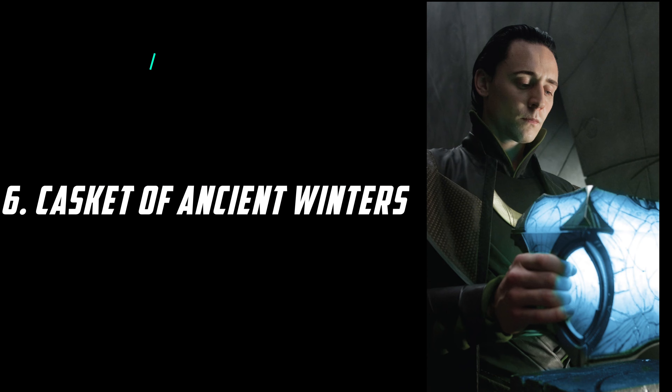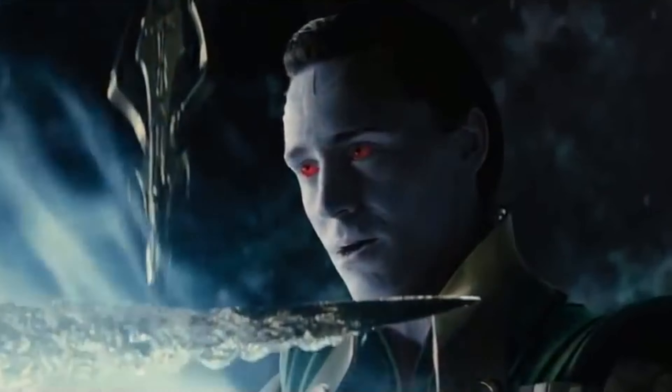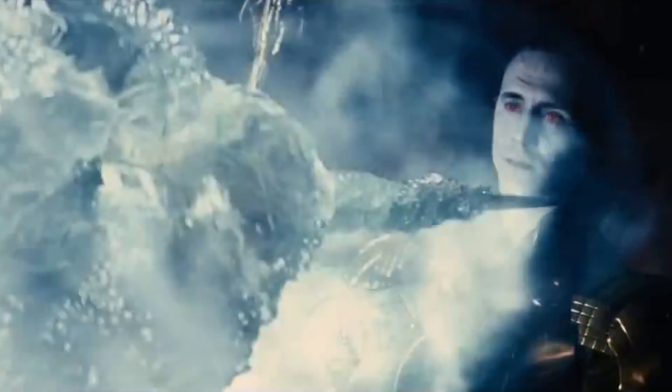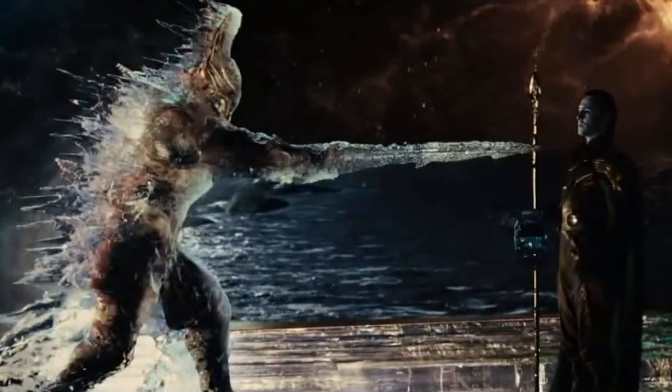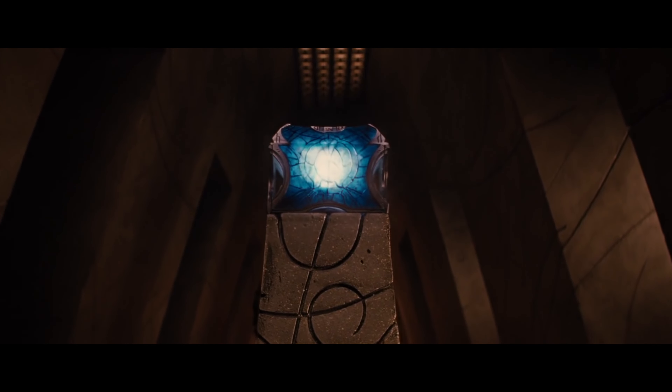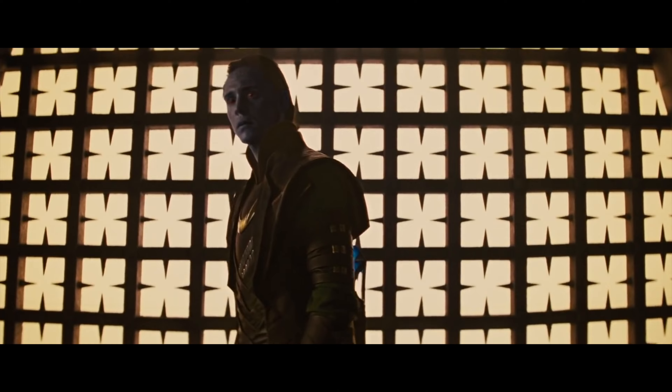The 6th weapon is the Casket of Ancient Winters, which is a weapon from the Frost Giants. This weapon can be used to freeze anybody, and it can also freeze a whole planet. The people of Jotunheim used it to freeze planets and take control of them. This weapon can also kill a Frost Giant, and because of this weapon, Loki got to know that he is a Frost Giant. This weapon has now been destroyed along with Asgard.